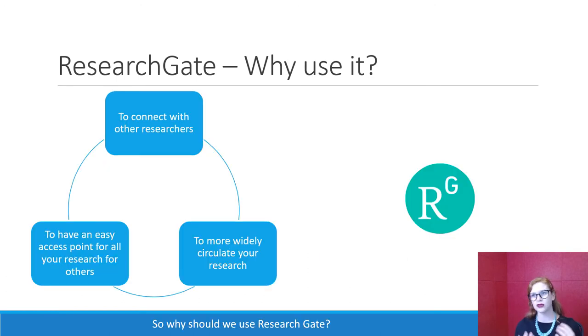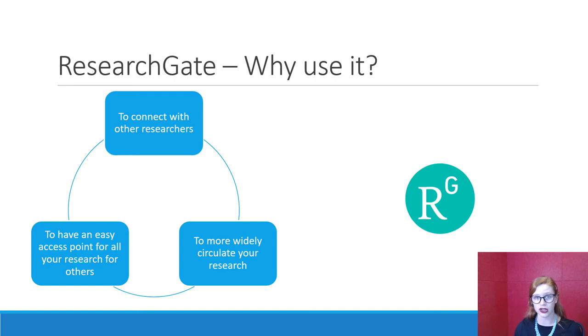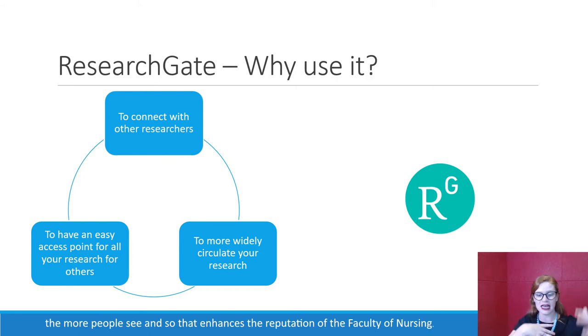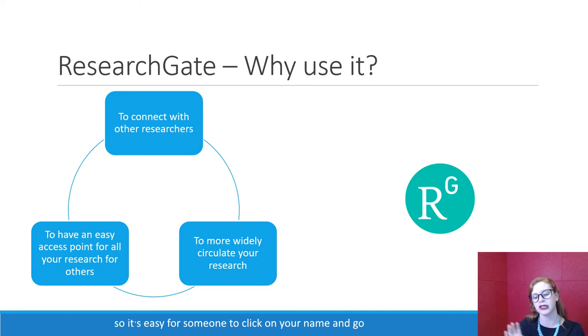So why should we use ResearchGate? The number one reason is to connect with other researchers — it is a great way to get conversations started. It's another tool for widely circulating your research. The more you put out and the more you boost, the more people see, and that enhances the reputation of the Faculty of Nursing. ResearchGate is also an easy access point for all your research for other people, so it's easy for someone to click on your name and see what they've published and all of their work.